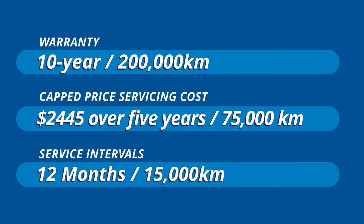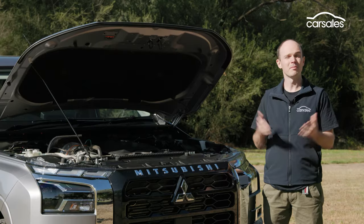Mitsubishi still offers its 10-year, 200,000-kilometer warranty as long as you service at its dealers. If you do, you're looking at around two and a half thousand dollars for the first five visits, which is pretty standard, but this rises to around six and a half thousand over the first ten visits.